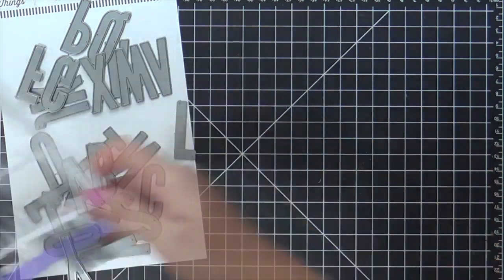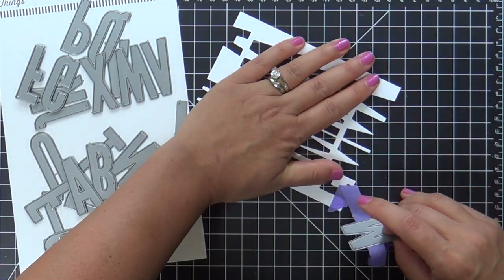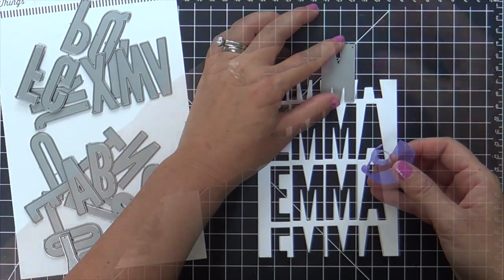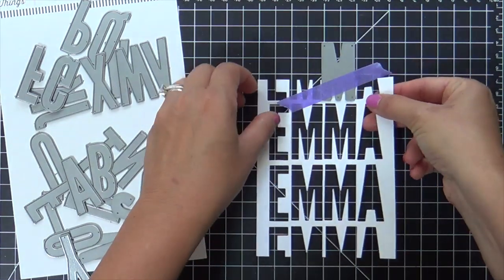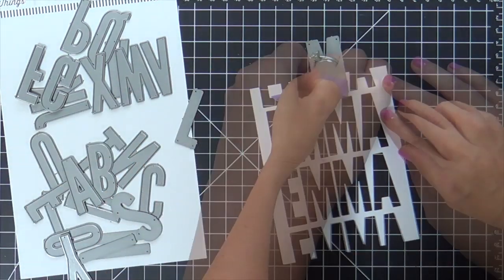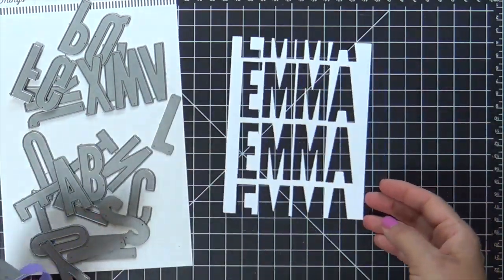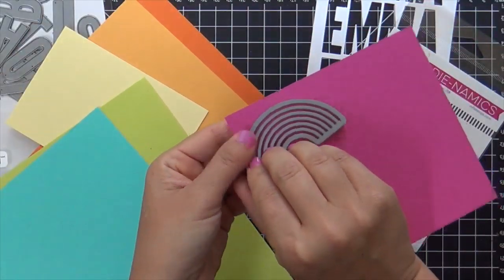So I'm going in now with the M, the second M. I keep going off camera to run that through my die cutting machine. Probably would have been a lot easier if I chose a word that didn't have two of the same letters, like the double M. But every time I do something like this, I use a word that has two of the same letters — like happy, it's got two Ps; hooray, two Os. What are you going to do?